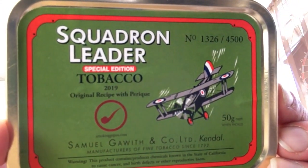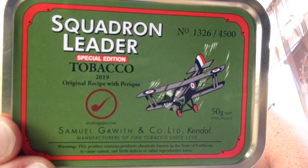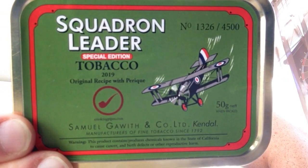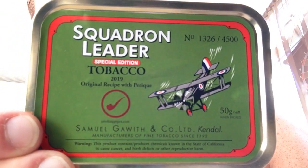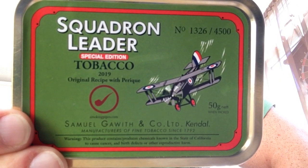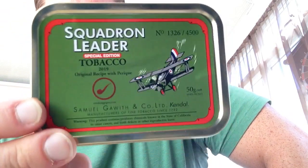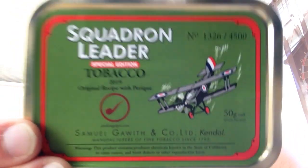It's Squadron Leader with Perique. Now we can get Squadron Leader over here, but we can't get this version because it's a Smoking Pipes exclusive. Getting a bit fed up with their monopoly on everything — special editions and things like that seem to go exclusively to them. Another example was the McBarron plug, the Old Dark Fired plug — you can only get that through Smoking Pipes. But there you go, picked up five tins. Thank you so much, Ron. I'm going to cellar those for two to three years, and then you're going to be rewarded with an excellent tobacco.